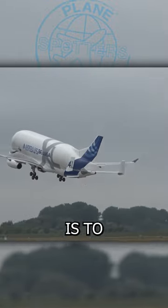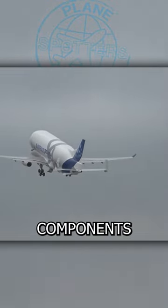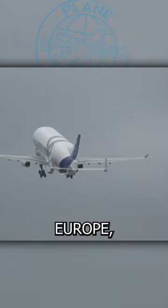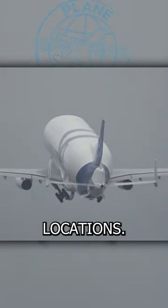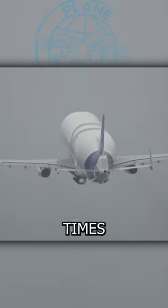The main objective of the fleet is to transport pre-assembled Airbus components between various sites across Europe, including Toulouse, Hamburg, and nine other locations. This task is carried out 60 times per week.